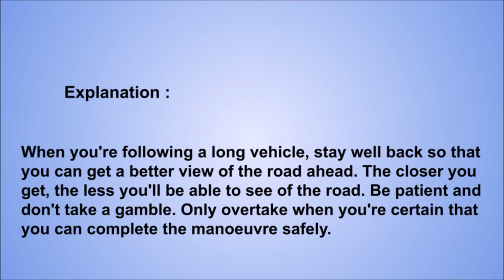Explanation: when following a long vehicle, stay well back so that you can get a better view of the road ahead. The closer you get, the less you'll be able to see of the road. Be patient and don't take a gamble. Only overtake when you're certain that you can complete the maneuver safely.